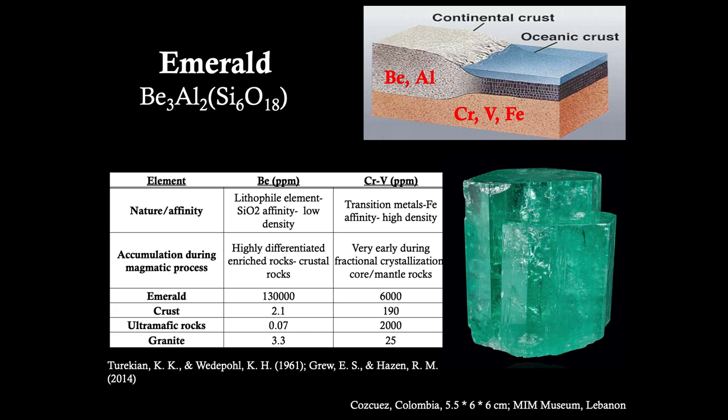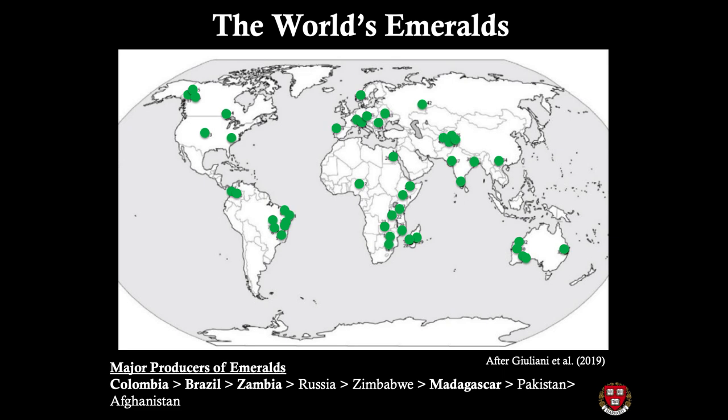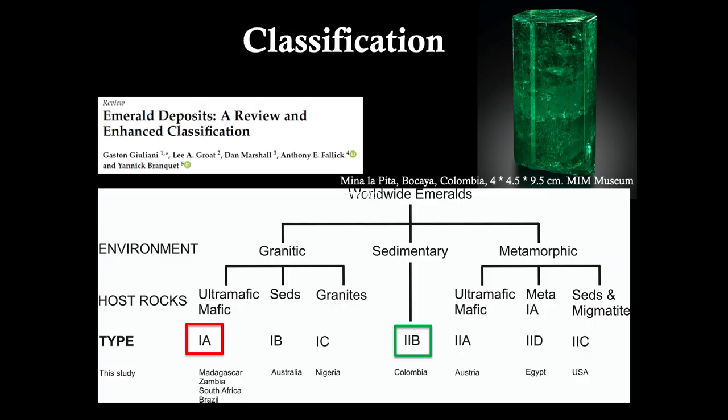Despite these formation requirements, there are nearly 50 recognised emerald deposits across North and South America, Europe, Asia, Africa, and Australasia, ranging in formation age from the Archaean (around 3 billion years old) up to the Cenozoic (9 million years old). Major producers include Colombia, Brazil, Zambia, Russia, Zimbabwe, Madagascar, Pakistan, and Afghanistan. These deposits are classified based on tectonic processes: tectonic-magmatic-related (type IA), tectonic-metamorphic-related, or sedimentary — following the most current classification by Giuliani in 2019.